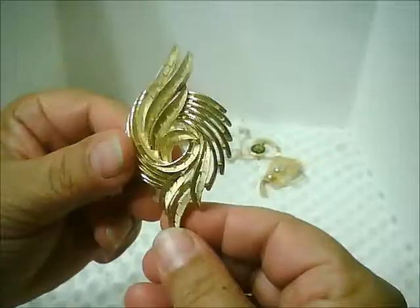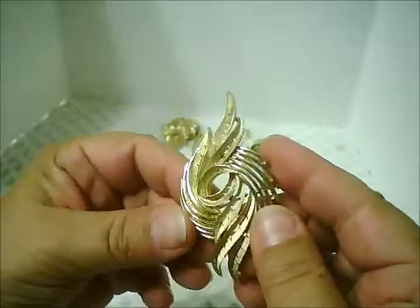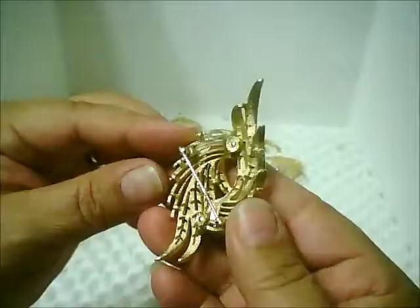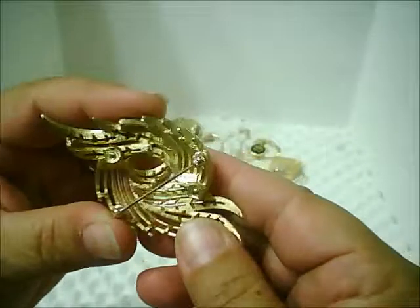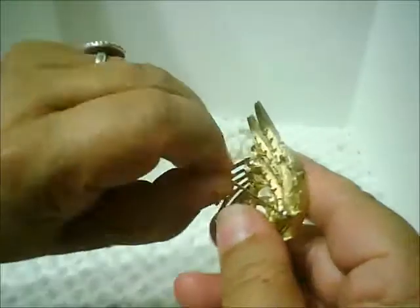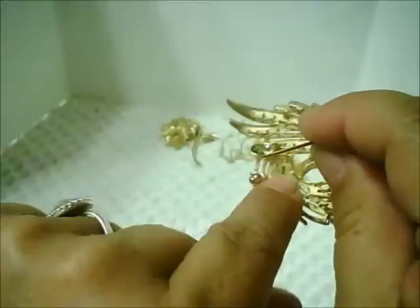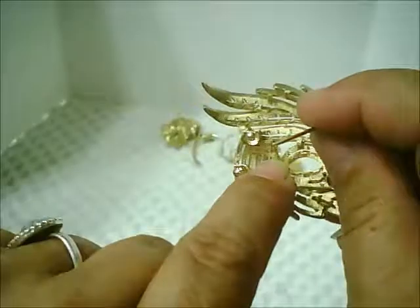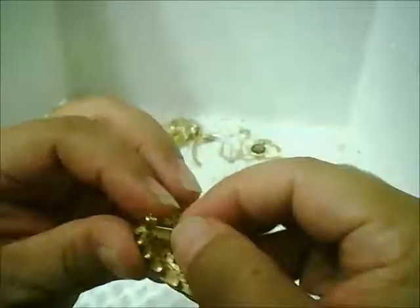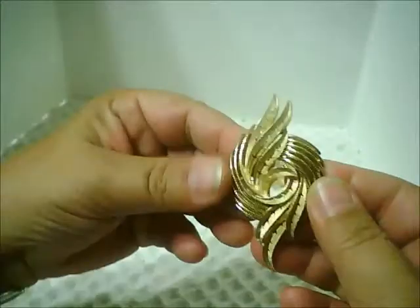Then there's this amazing sculptural matte and shiny gold tone brooch. If I undo the pin, you might be able to see it better — right here, it's marked Trefari. So again, a very good quality pin. I just love the way it feels. It just feels wonderful.